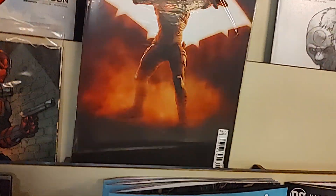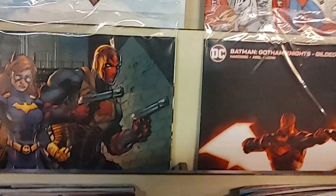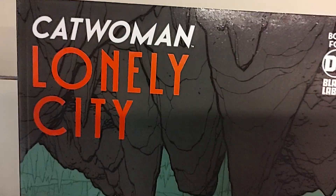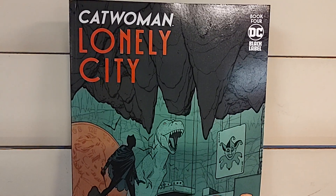That is a variant. We've got Batgirl in Red Hood, and another Red Hood variant — Will Adams. Let me know which one you want, if you do want these. Then we have Catwoman Lonely City book 4. This is a DC Black Label Prestige format, extra large — Catwoman Lonely City number 4.